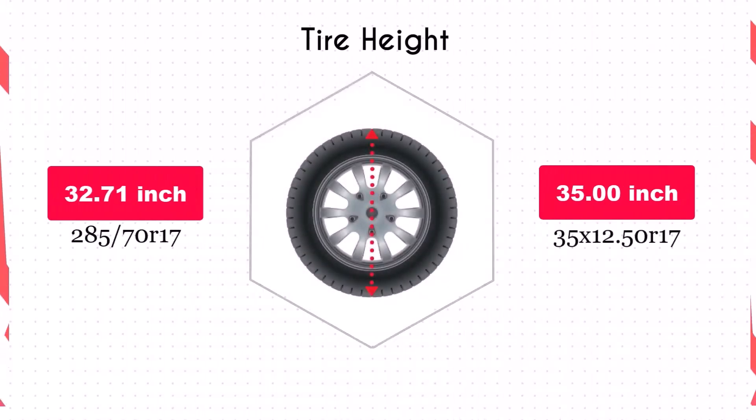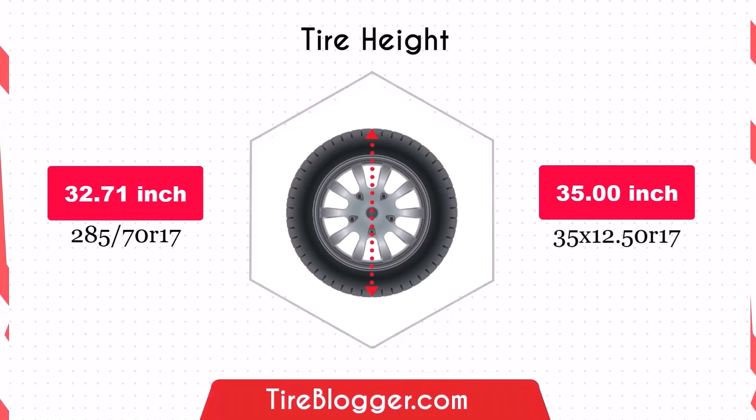Switching to 35x12.5R17 increases the diameter by 2.32 inches. This increase in diameter will raise the vehicle's ground clearance, which is beneficial for off-road driving and navigating rough terrain. However, it might result in a lower speedometer reading and necessitate adaptations to the vehicle's suspension system.